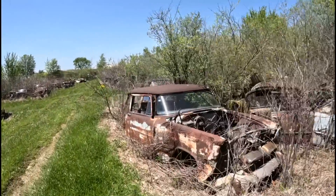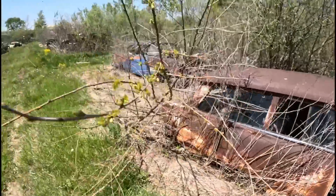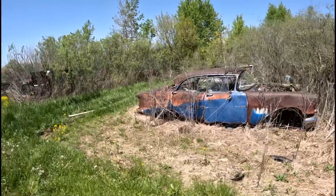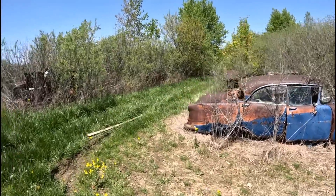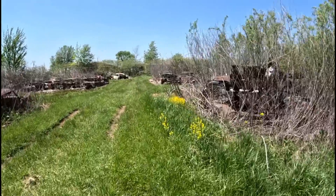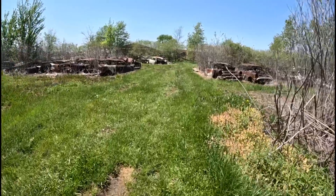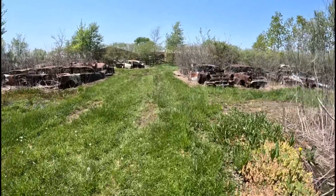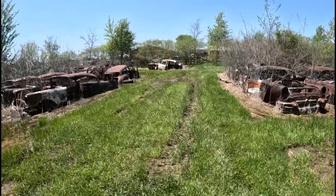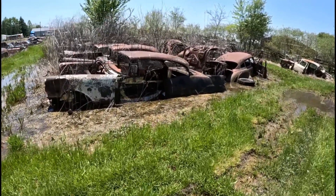You almost can't not videotape as you walk because it's just so much good-looking sheet metal. '55 Olds there. He's got like a good half dozen '58 Chevys. Another row's got like a bunch of '59 Oldsmobiles. And he'll sell whole cars, right? I don't see why he wouldn't — get something that's somewhat intact that you could drag out for $500, maybe.